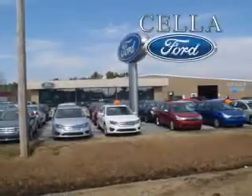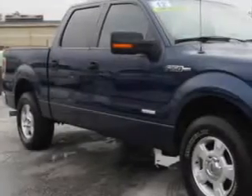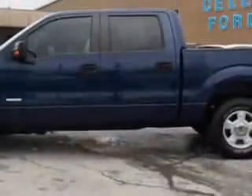Sella Ford, creating customers for life. Sella Ford knows you want more in a car. You expect the best from your vehicle. You will love this dark blue metallic 2012 Ford F-150 Super Crew.